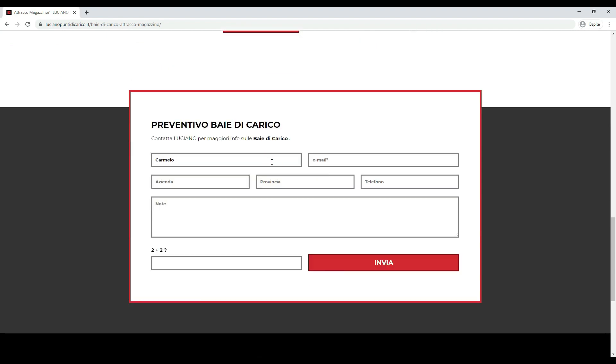Langa programmers have thus been able to show their creative side by creating a simple website which is characterized by unique features.